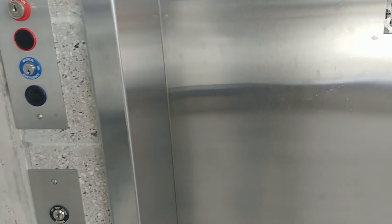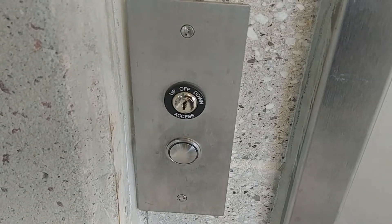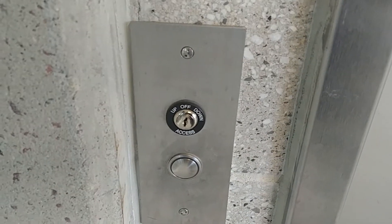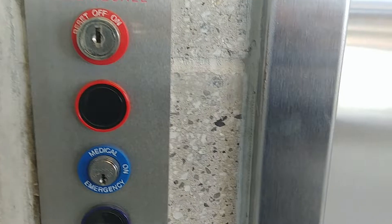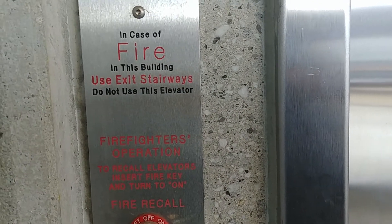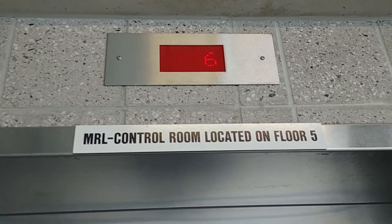This elevator is a Pleisen Krupp, which is a Dover, and I think this elevator is traction or hydraulic. You have your buttons, your hoist away switch, your firefighter operation switch, and your medical emergency switch. In case of fire, use stairs — don't use the elevator. The control room is on the fifth floor and you have your indicator.